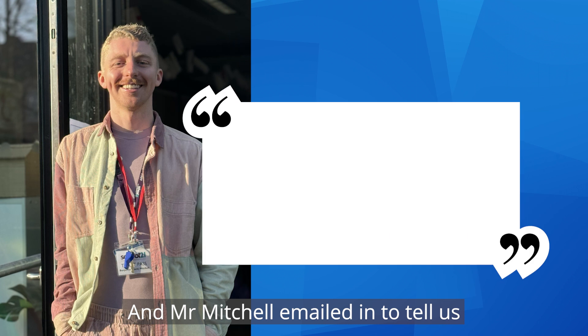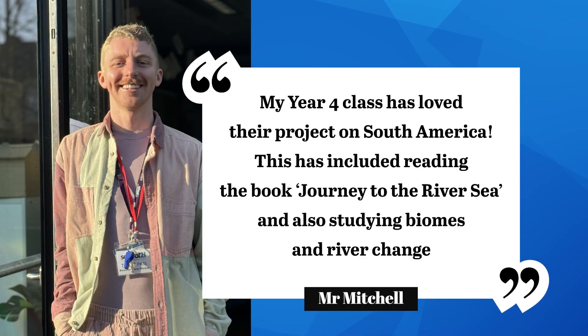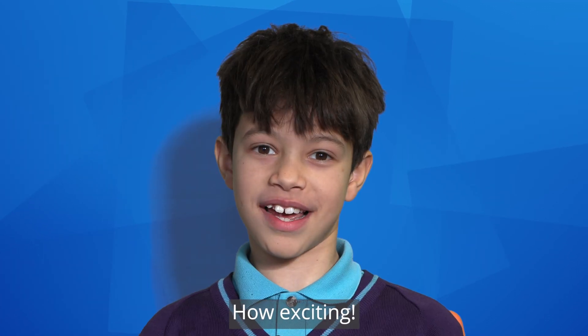And Mr Mitchell emailed in to tell us: my Year 4 class has loved their project on South America. This has included reading the book Journey to the River Sea and also studying biomes and river change. Fantastic to hear — keep these updates coming in, how exciting!